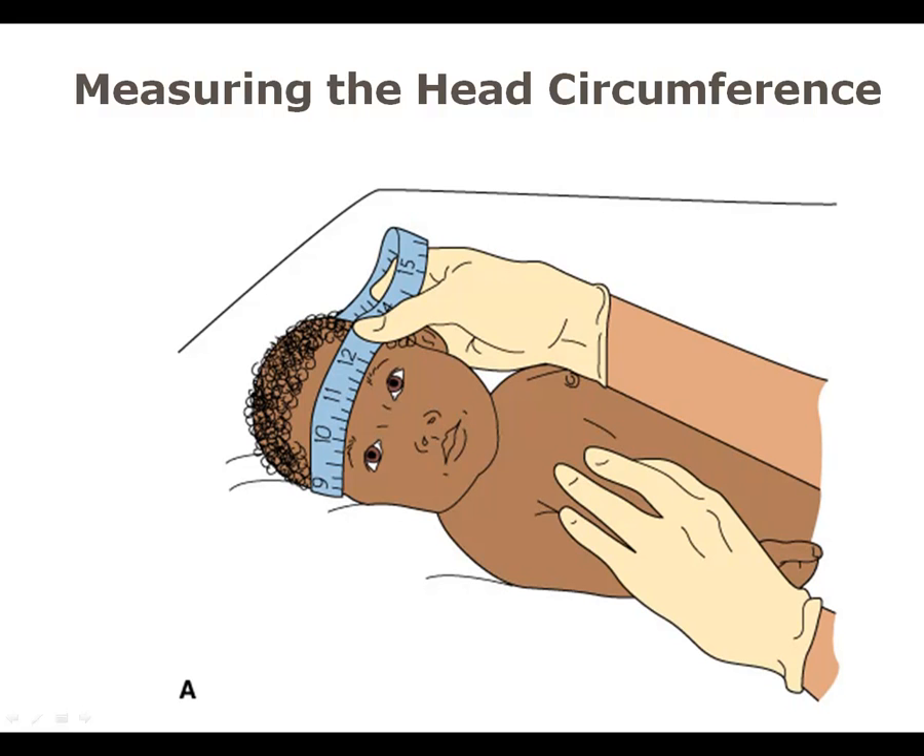Head circumference normally is 13 to 14 inches; measure at the largest diameter of the head. Be aware that molding does occur in many infants, so there may be variations. If it measures smaller one day and larger the next 24 hours, there may have been significant molding during delivery. Refer back to nursing notes for the initial assessment and see if there was a lot of molding. If head circumference is continuing to increase, it could be indicative of hydrocephaly.